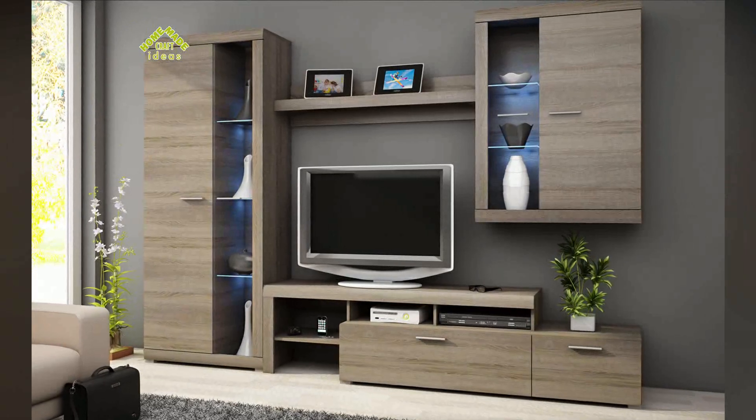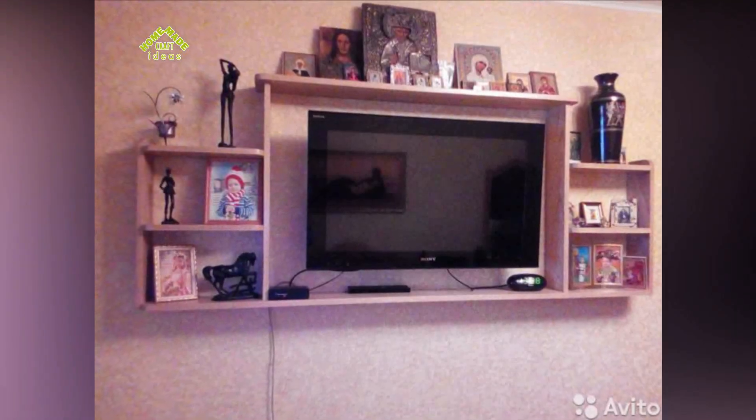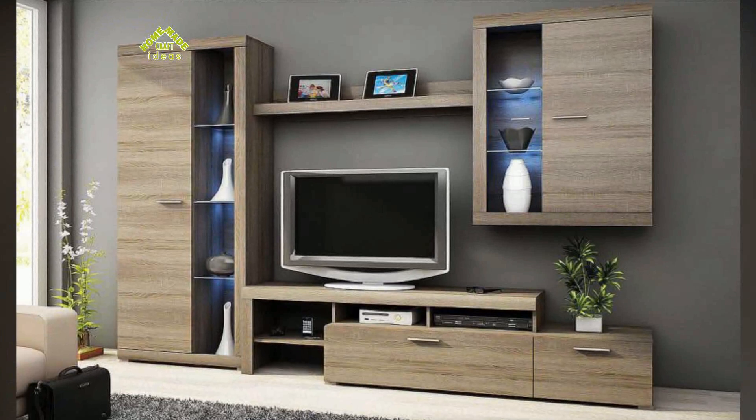These shelves are suitable for any room and will be the best choice for those who do not want to clutter up free space with side tables. Such shelves are made only of high quality materials with a thickness of at least 15 millimeters, which allows you to install things on top with a total weight of about 15 kilograms.